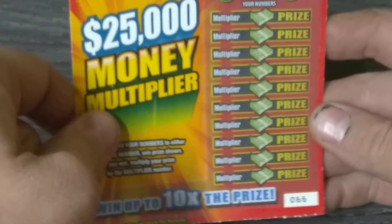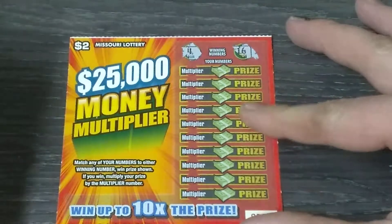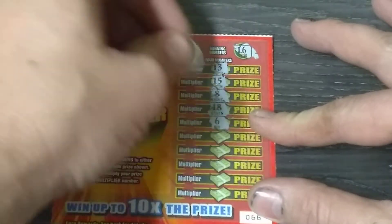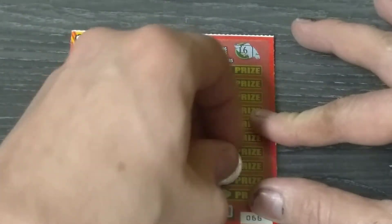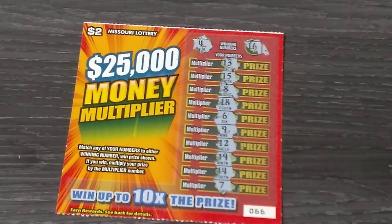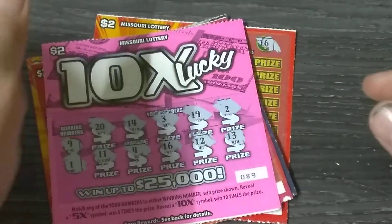Looks like we blanked on every two dollar ticket in the machine. Same ticket type but ticket number sixty-six from a totally different pack. Got a sixteen and a four. Thirteen, fifteen — one off. Eight, eighteen, six, nine, twelve, nineteen, fourteen, and seven. Looks like we blanked on five tickets in a row. Anyway, for the new to the channel, hit that subscribe button. I'll be back later — just a scratchin'.